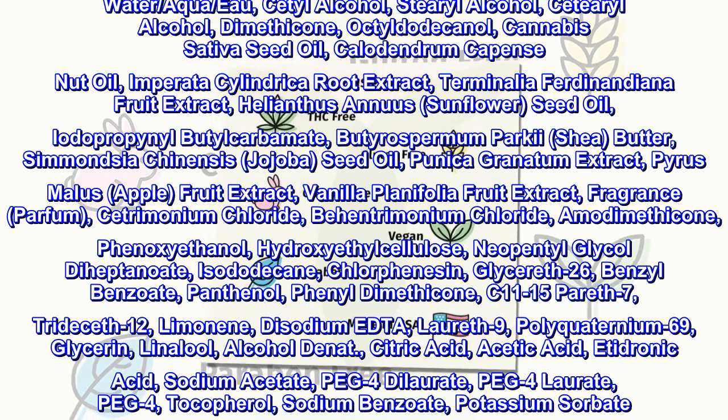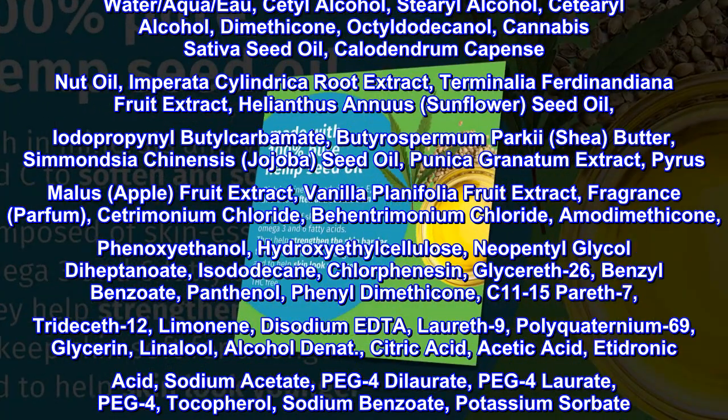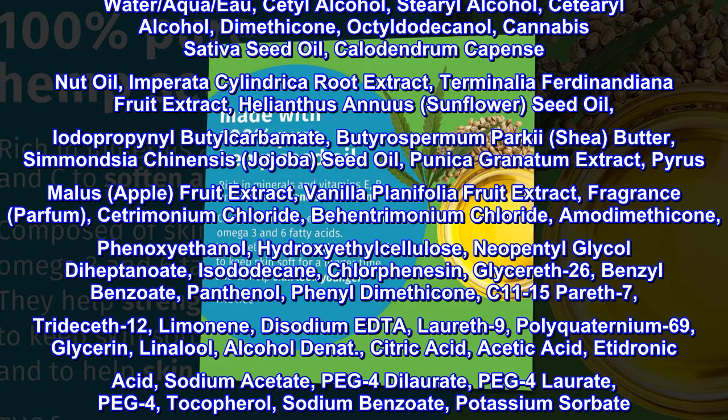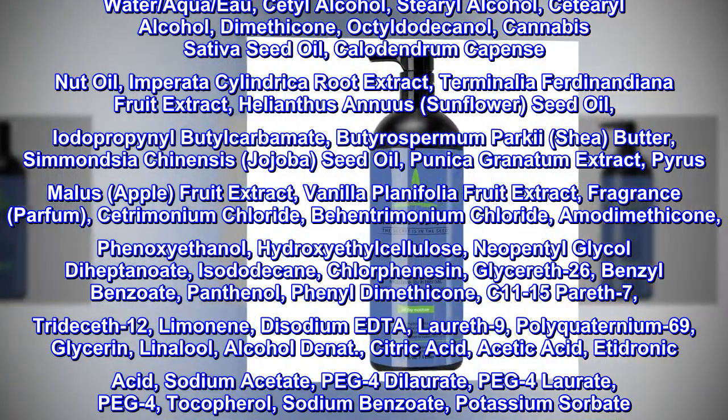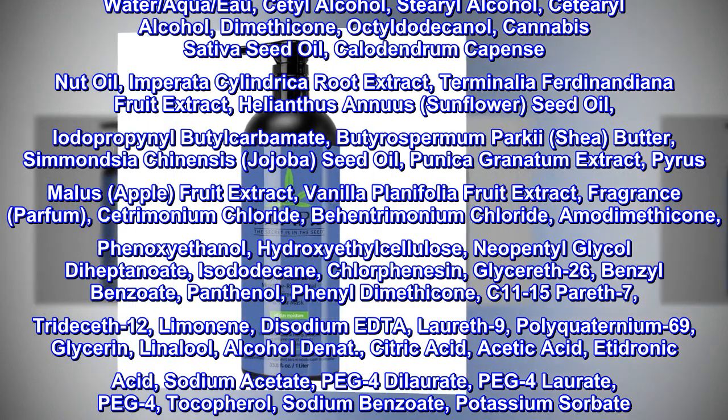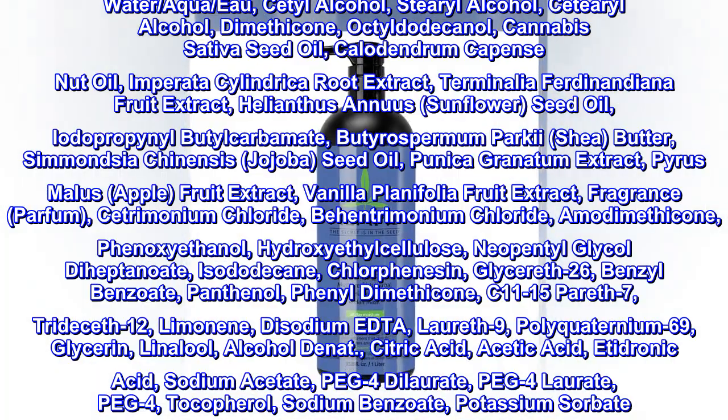Glycerin, linalool, alcohol denat, citric acid, acetic acid, etidronic acid, sodium acetate, PEG-4 dilaurate, PEG-4 laurate, PEG-4, tocopheryl, sodium benzoate, potassium sorbate.